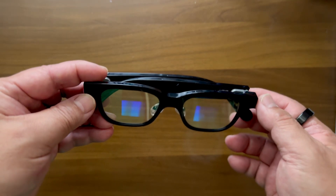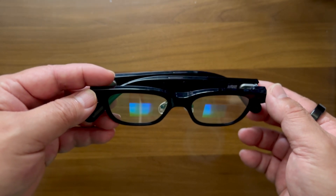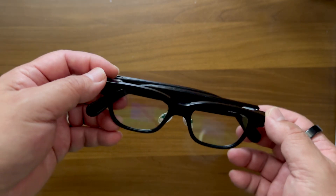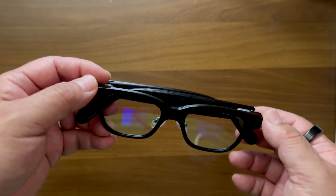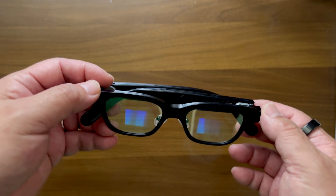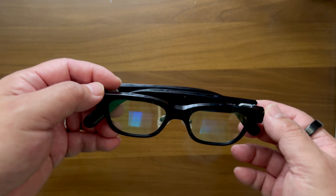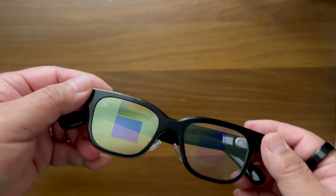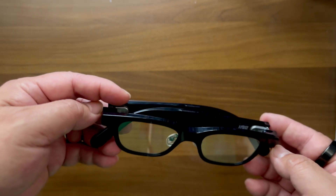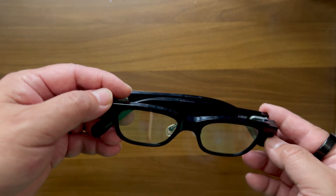I will use this pair of glasses daily and test all the apps. I'll make more videos comparing them with other AI glasses and share with everyone. I hope you enjoyed this video — please give it a thumbs up, subscribe, and press the bell button to be notified when I have more videos. If you have any questions, please leave a message below and I will answer as much as possible. Thank you for watching and see you in the next video. Goodbye.